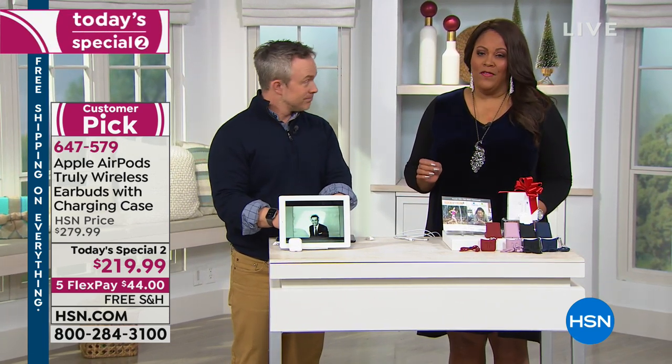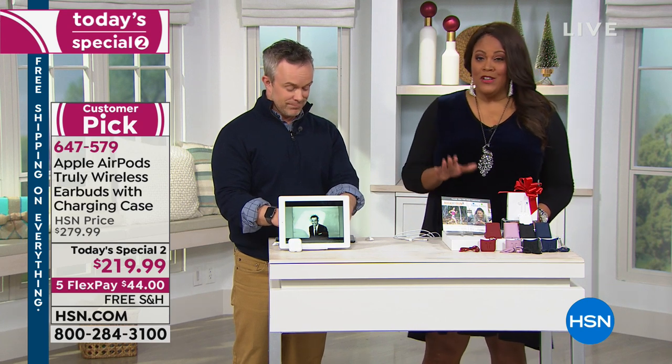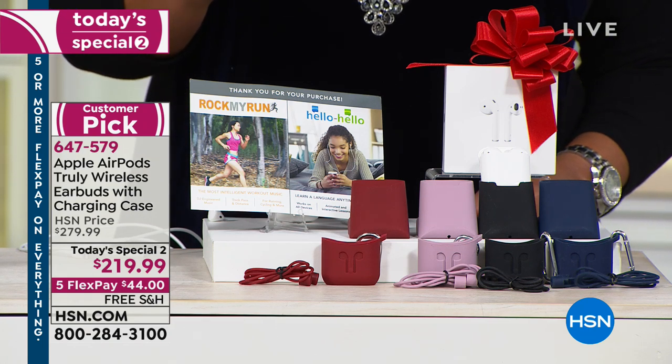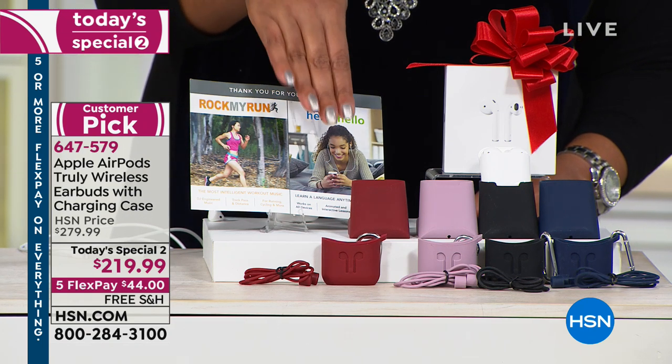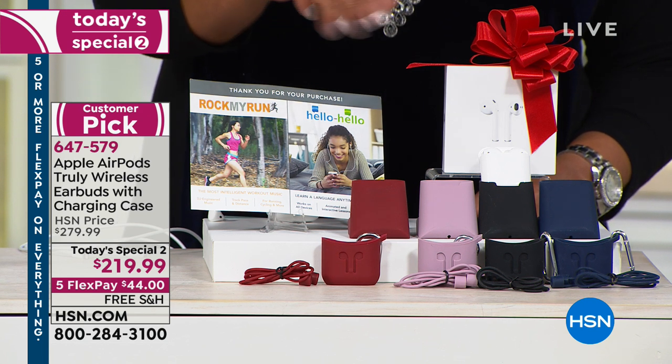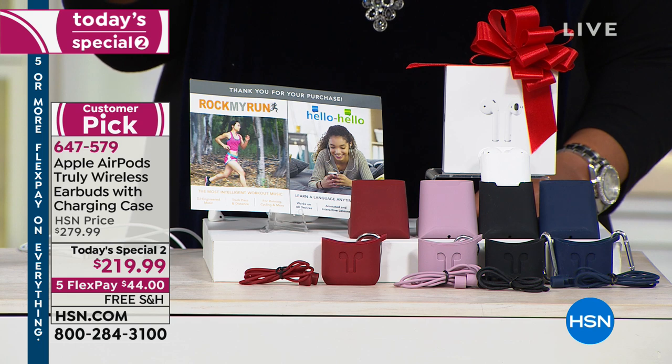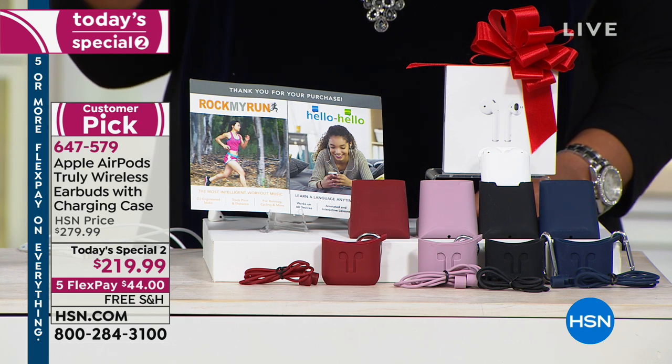We've knocked $60 off and it's five flexible payments, so you actually get the top of the line home for $44. And you can't walk into an Apple store and say I'm going to pay $44, take this home, and pay out for four additional months. That's the beauty of FlexPay — it just makes your holiday more affordable.